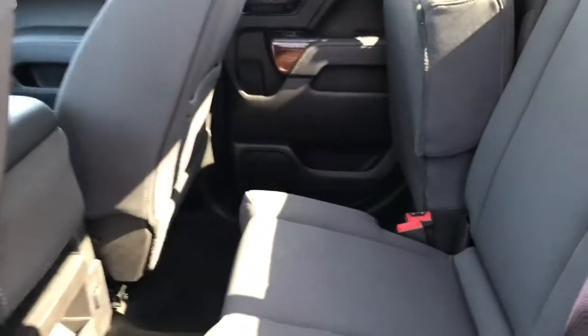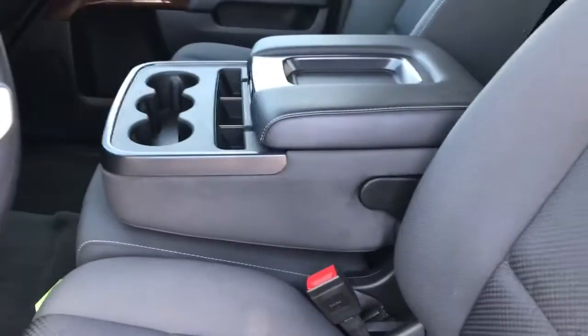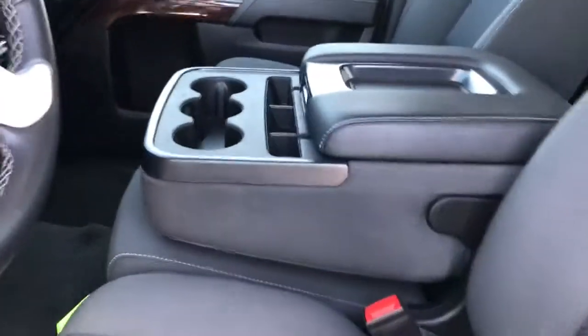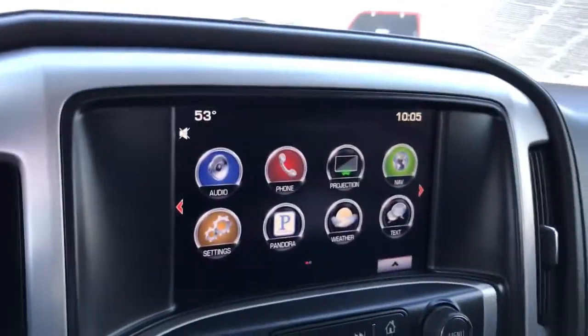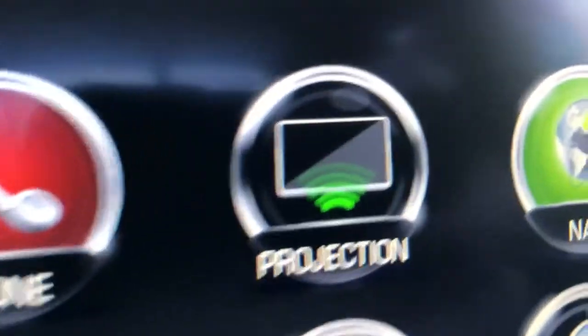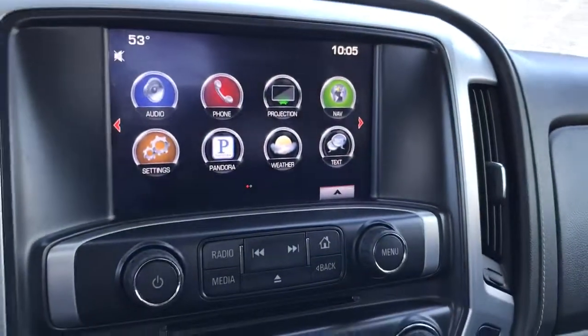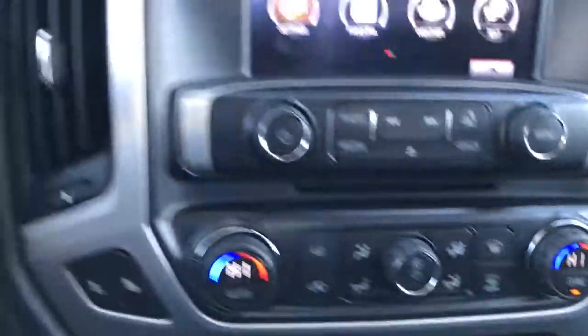Double cab — you do have the rear seat here which folds up nice and flat for any cargo space needed, as well as for people. Also has a center console, and you can actually fit three people up front if need be. Everything is touchscreen up front, with my favorite option being Apple CarPlay and Android Auto connectivity when your phone is plugged in via USB. Heated front seats on both sides as well as dual zone climate control.